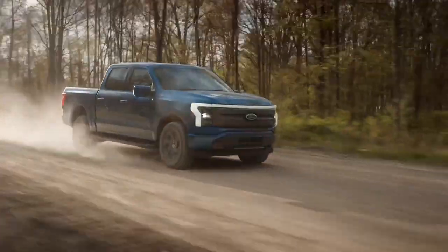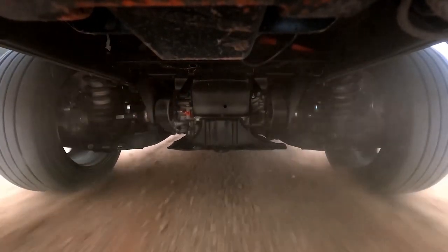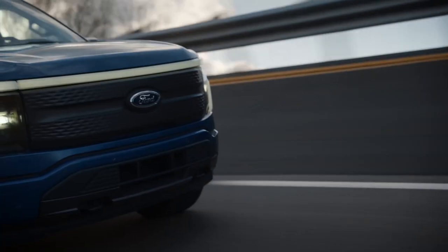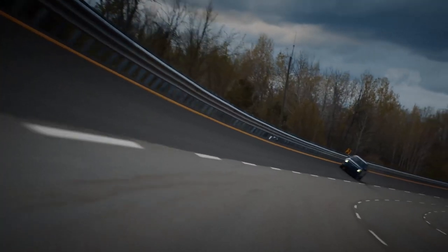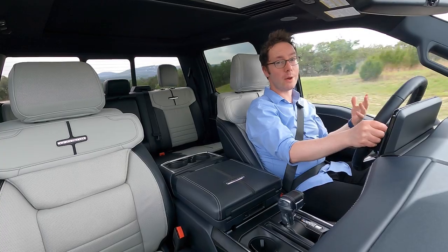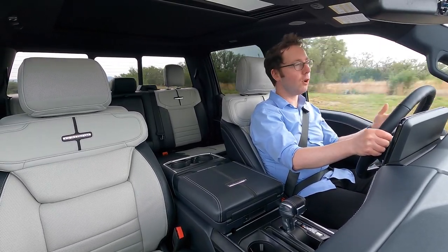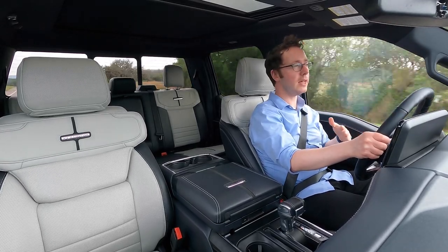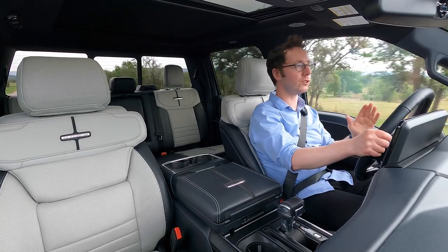Everything I already love about EVs is fully evident behind the wheel of the Lightning. The instantaneous torque means it's deceptively fast from a standing start, and there's never a shortage of overtaking power. 0-60 arrives in the mid-four seconds for the extended battery, though the five-second time for the standard version is hardly slow. I'm not going to tell you this is some sort of electric sports car, but it has the most torque of any F-150, and Ford's done a lot of work keeping the center of gravity low, introducing a new rear suspension system, and adding a sport mode for straight-line speed.